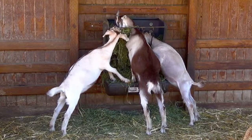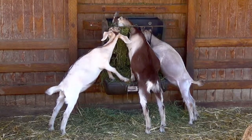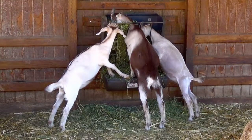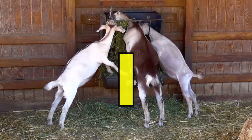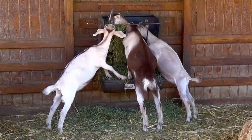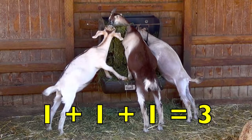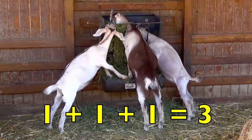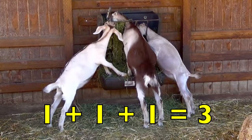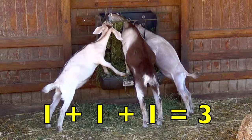Now look at these goats eating. How many white goats do you see, boys and girls? Yes, one. How many brown goats do you see? Yes, one. And how many tan goats do you see? Yes, one. So one white goat plus one brown goat plus one tan goat equals three goats. One plus one plus one equals three.